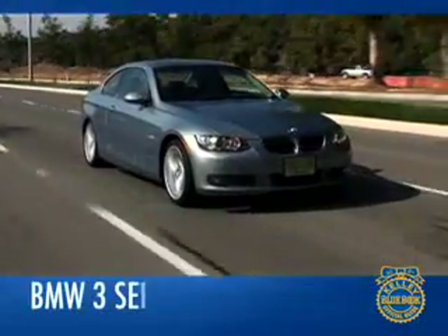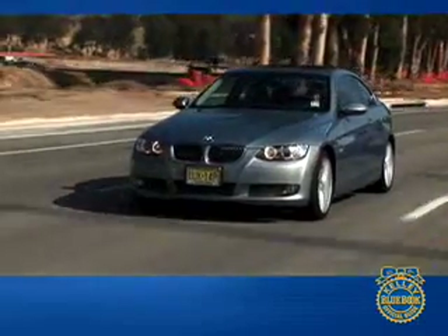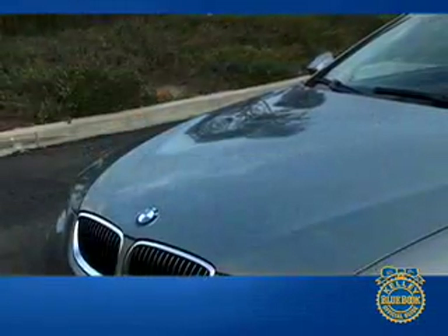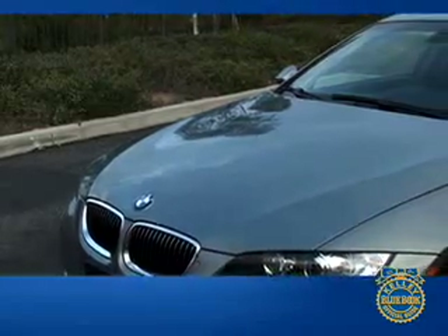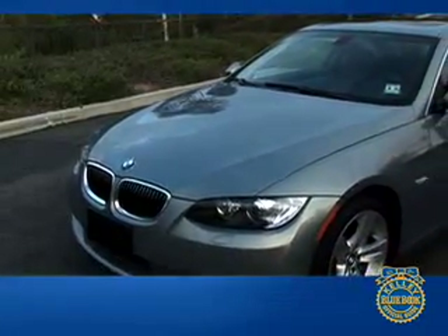Over the last decade, BMW has bolstered its product line, adding crossover SUVs while remaining true to its ultimate driving machine motto. In the midst of the new product onslaught, the 3 Series has remained its consistent sales leader and the standard of comparison in the sports sedan segment. The 3 Series Coupe is available with two different drivetrains, but both trim levels share distinctive looks and a demeanor that is even more sporting than the well-regarded sedans.